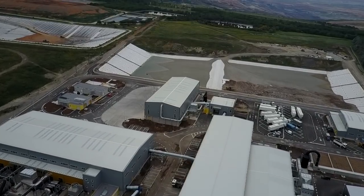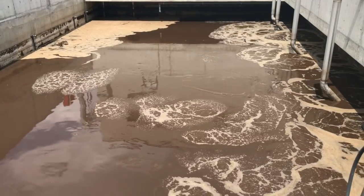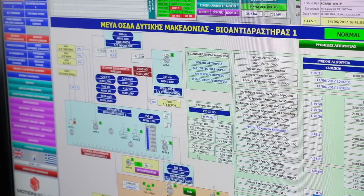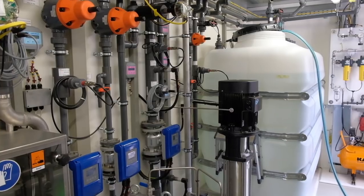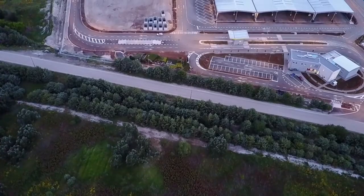Wastewaters produced in the MBT plant, as well as leachate from the landfill, are collected and directed to the wastewater treatment plant. The wastewater first undergoes a biological process, and then a physico-chemical treatment in the reverse osmosis unit, in order to recover and use water suitable for all the operational and irrigation needs of the facility.